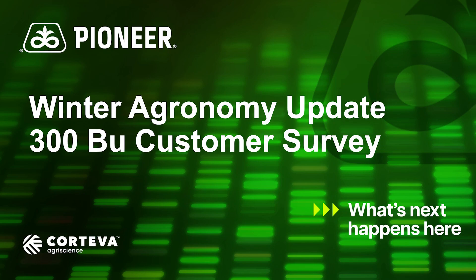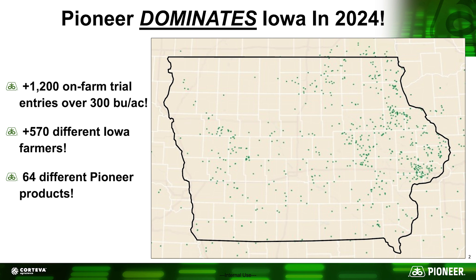The first one we're going to cover today is what we call our 300 bushel customer survey. This past growing season we had the opportunity here in Iowa to weigh a bunch of 300-plus bushel corn on our customers' farms. The map shows over 1,200 locations in Iowa where Pioneer sales reps went out and weighed over 300 bushel corn — every dot represents a 300 bushel weigh. There were over 570 different farm operations that achieved this milestone, with 64 different Pioneer products used.